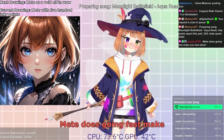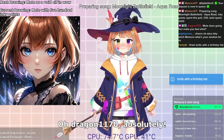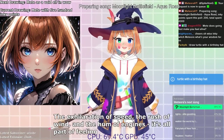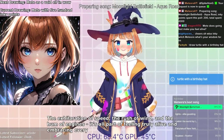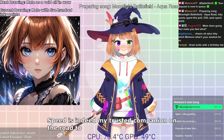Does going fast make you feel alive? Oh, Dragon1170, absolutely. The exhilaration of speed, the rush of wind, and the hum of engines — it's all part of feeling truly alive and embracing every thrilling moment. Speed is indeed my trusted companion on the road to adventure.